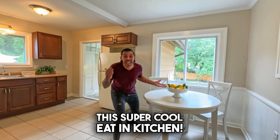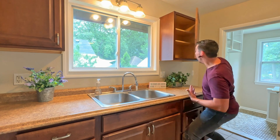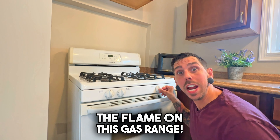We've even got this super cool eat-in kitchen with brand-new cabinets — just check them out! The appliances are a little dated, but that's okay, they still function. Just look at the flame on this gas range.